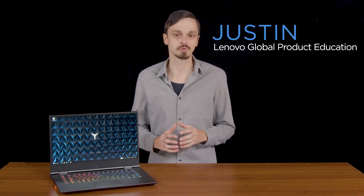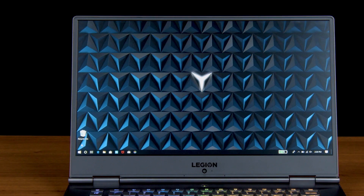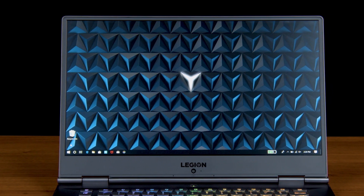Gaming is one of the fastest-growing industries today, and as games have evolved, the need for modern computers built specifically for gaming has skyrocketed. So what makes a computer a gaming computer? When it comes to gaming computers, visual capability is key.